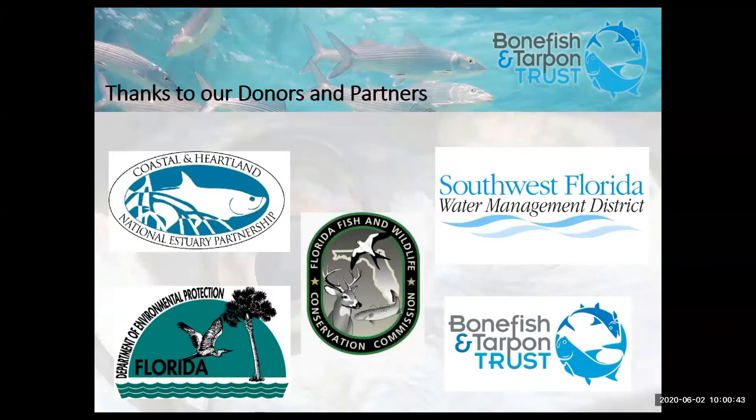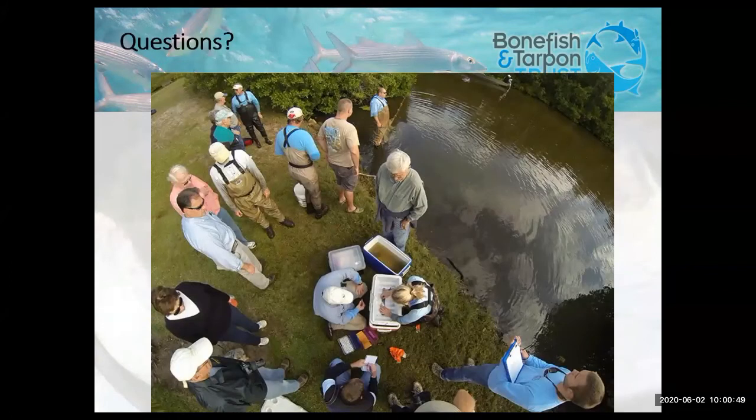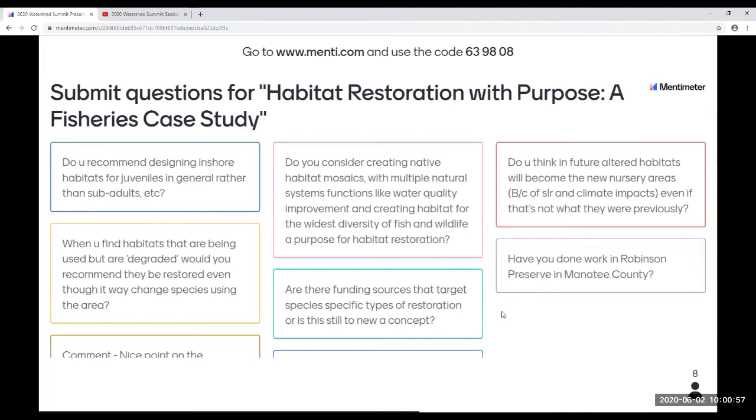Special thank you to all of our collaborators for this specific project. And with that I'll take any questions. Thank you, Joellen, that was an excellent presentation. And I know we're probably going to have a lot of questions here.